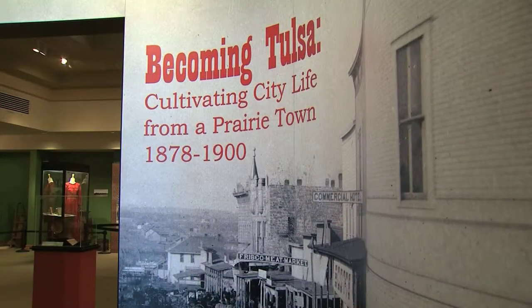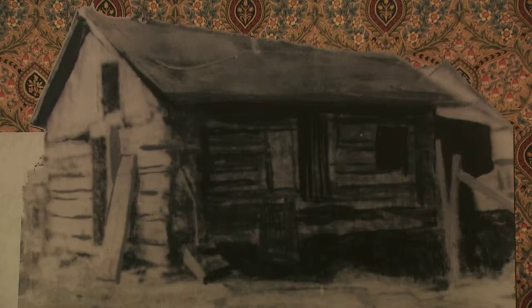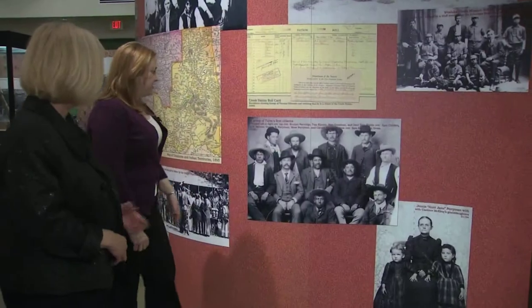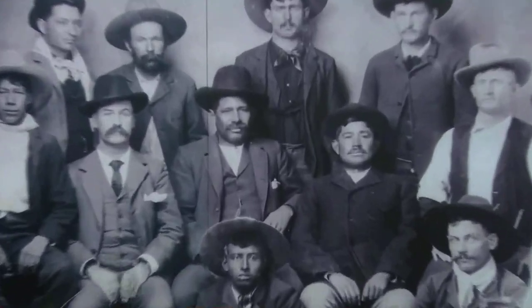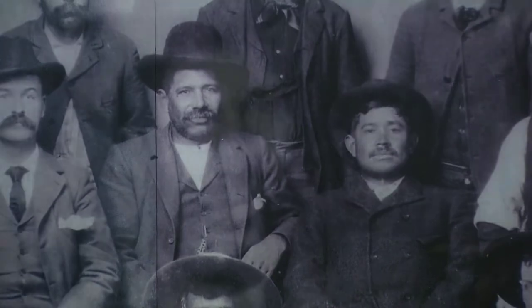She says the exhibit begins with the year 1878 because that was when Tulsa's first unofficial post office was established. The following year, the United States government said the structure was not suitable and moved it into the home of the Perrymans, Creek Indians who were prominent citizens. Some of the earliest people that would have lived in the Tulsa area owned quite a bit of the land.